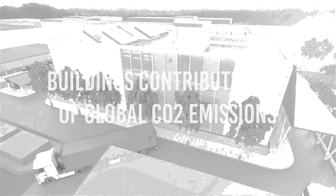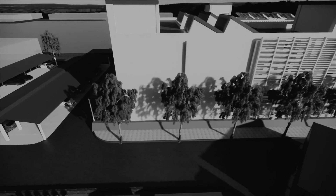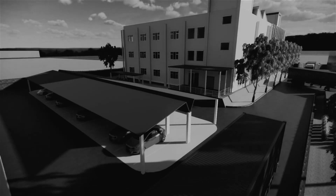Buildings alone contribute 40% of the global carbon emissions. We as aspiring architects in the modern world put a way forward for an office building that is not only net zero energy and water but is also a carbon negative building in total.